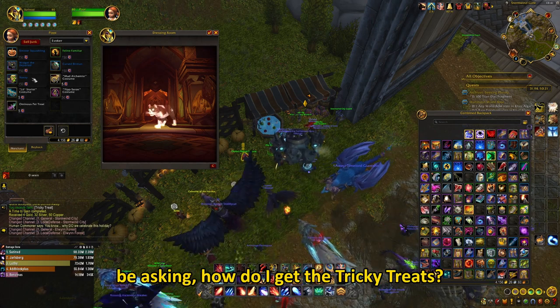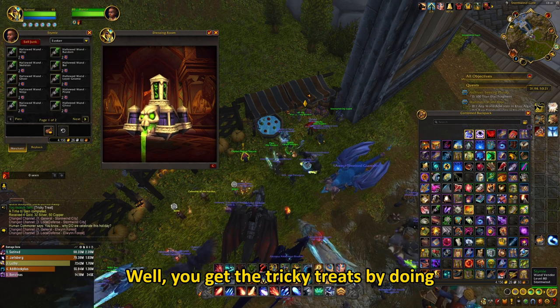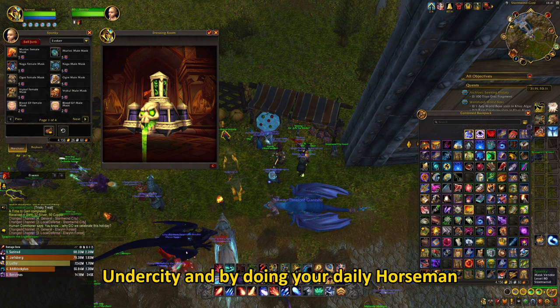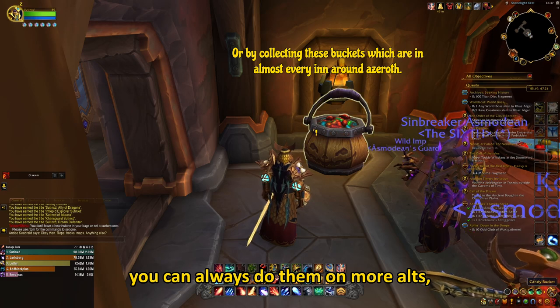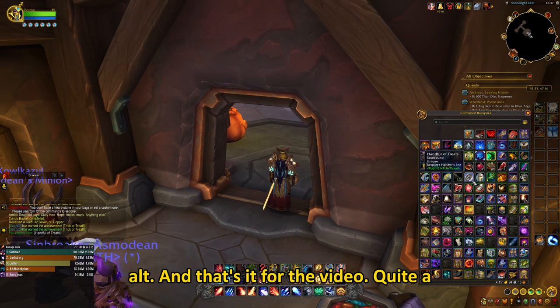You might be asking, how do I get the tricky treats? You get the tricky treats by doing the daily quests in front of Stormwind or Undercity and by doing your daily Horseman kills. It might take you a while, but you can always do them on more alts, doubling the income and purchasing one thing on your main and the other on your alt.